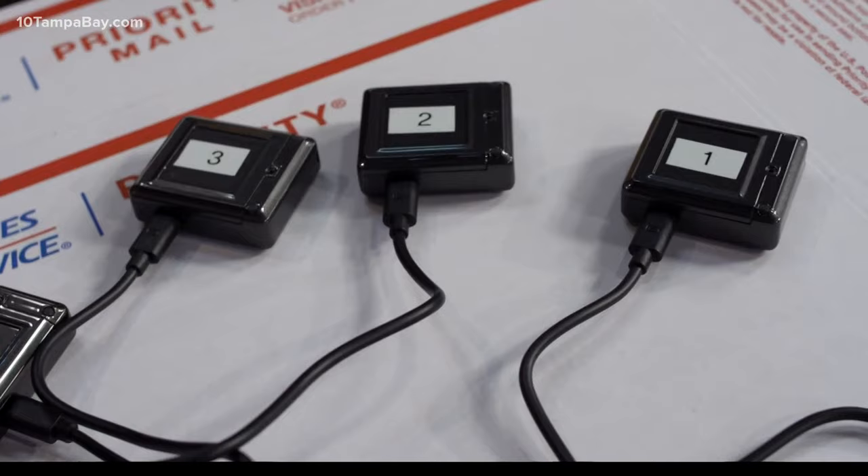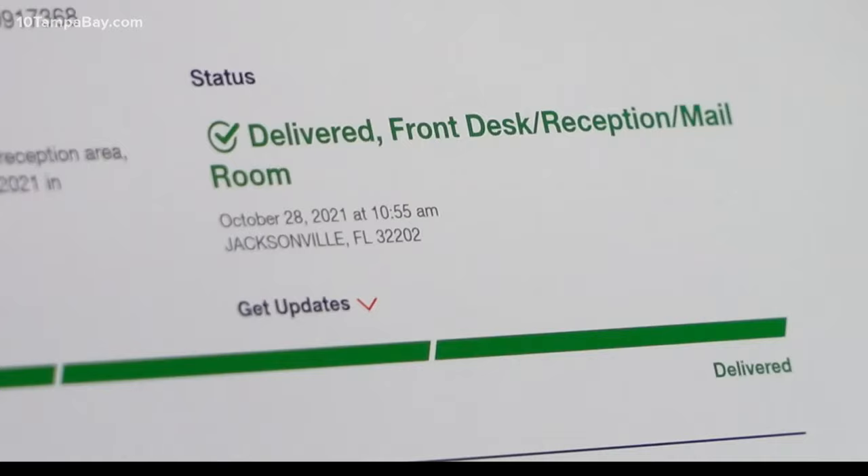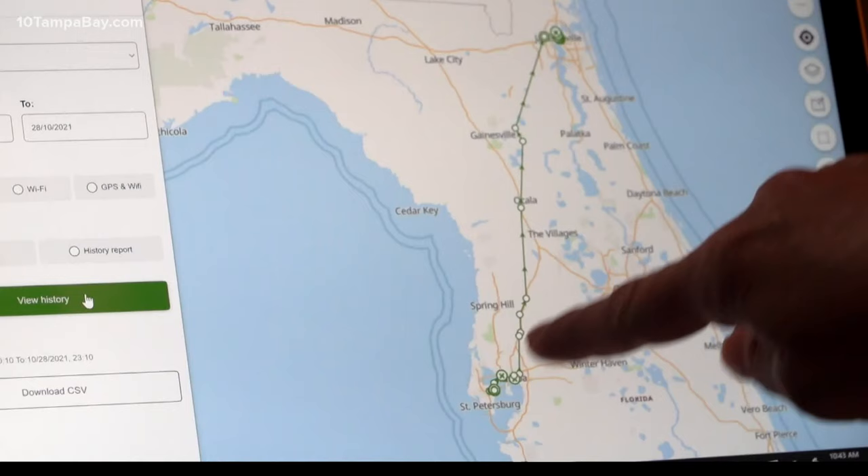Let's see how they did. USPS says regular first-class packages should be delivered within five days; priority mail, one to three days. Hello from Jacksonville — we got both packages. Haley Harrison got both boxes in 40 hours, and both arrived at the exact same time, traveling a straight shot across the state.